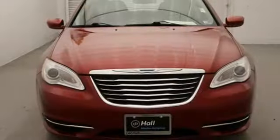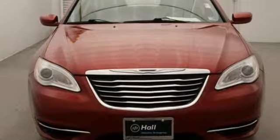Get into a Chrysler and let's do great things together. Driving is believing — test drive it today.